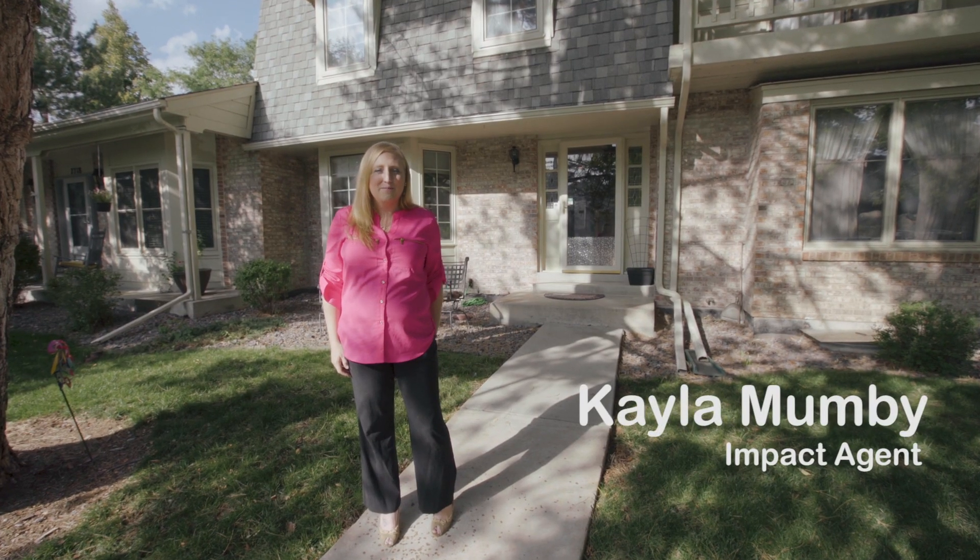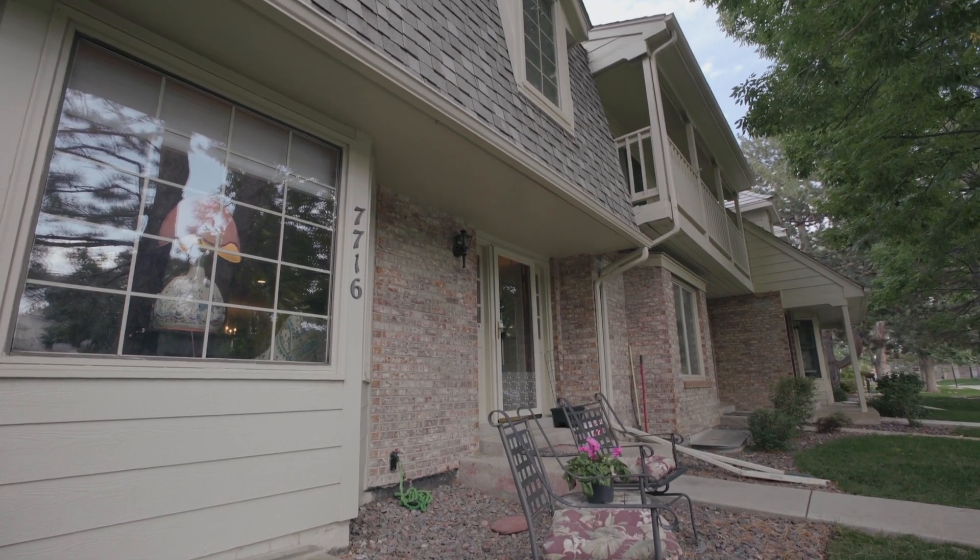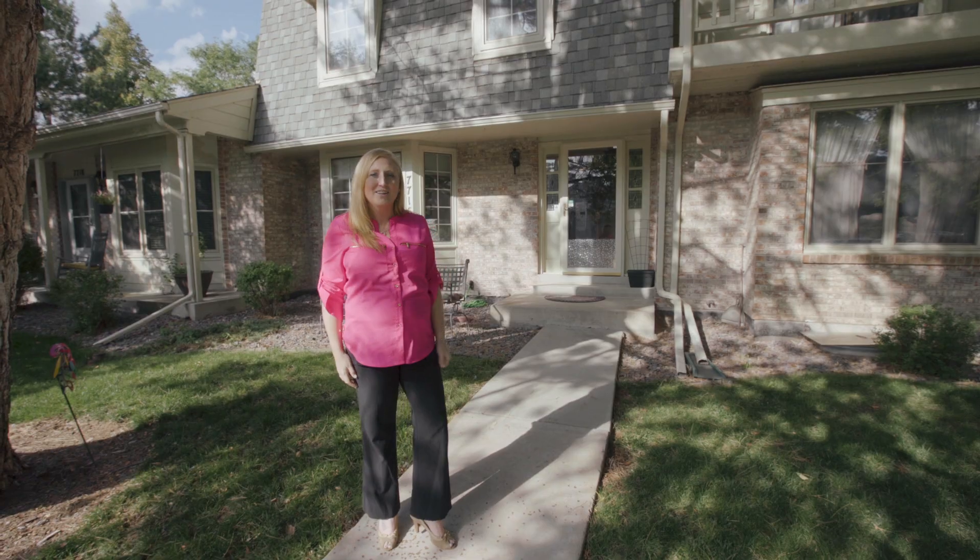Hi, I'm Kayla Mumby with the Impact Team at Yurkastle Real Estate. Today we're here at 7716 South Cove Circle. Take a look inside.